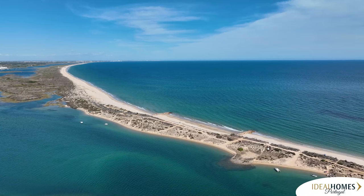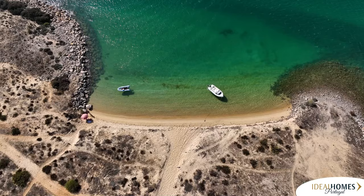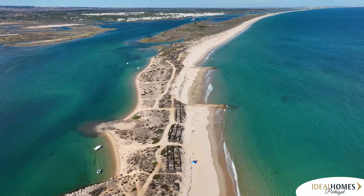Another beach to try is Praia Forte Barra, part of the Rio Formosa Natural Park, with three small piers in the area.